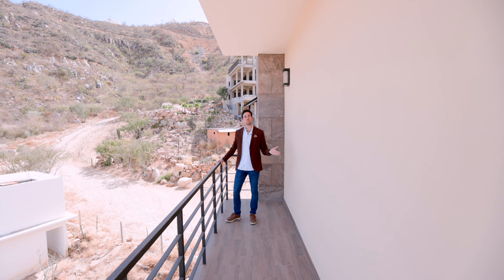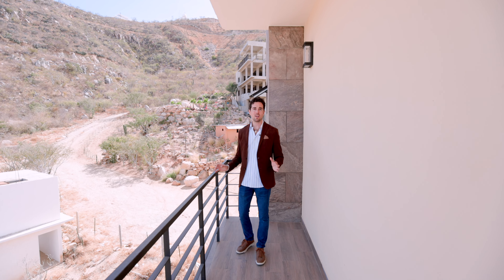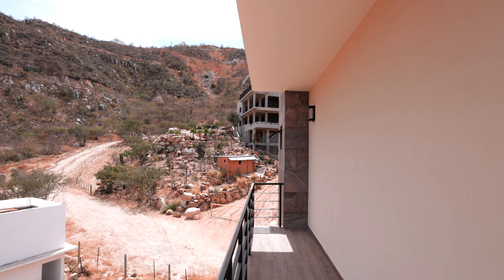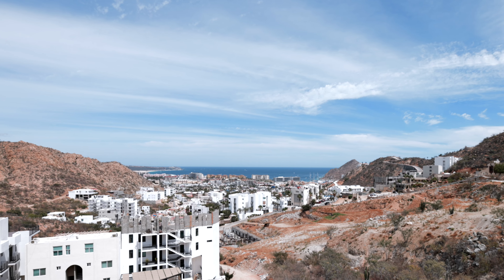This is what Vista Marina has to offer. And not only can you enjoy beautiful sunrises over here, but right behind me is the iconic Cerro Laceta, which is one of the most popular places for hiking in Cabo, where you can enjoy beautiful majestic views of the Pacific, the marina, and the most incredible sunsets.